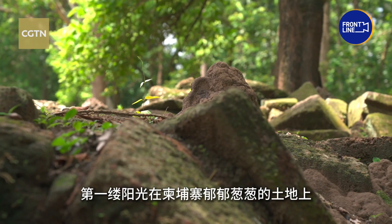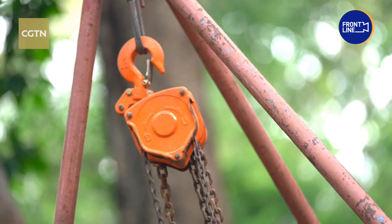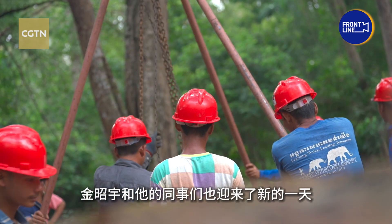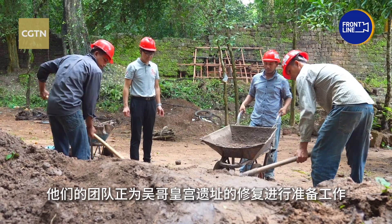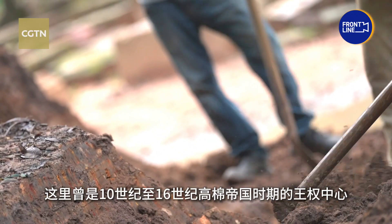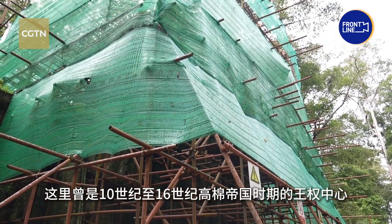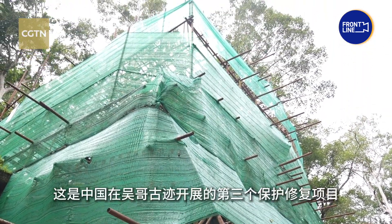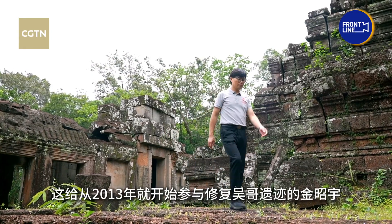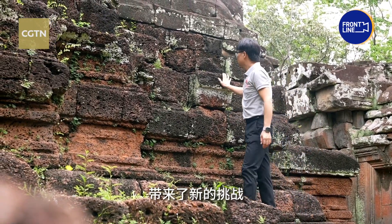The first rays of sun cast a golden hue on the lush landscape of Cambodia, and a new day dawns for Jing Chaoyu and his colleagues. The team are preparing to restore the royal palace of Angkor Thom, which was the center of royal power during the Khmer Empire from the 10th to the 16th century. It's the third Angkor restoration project supported by China, and poses a fresh challenge for Jing, who has been involved in restoring the Angkor relics since 2013.